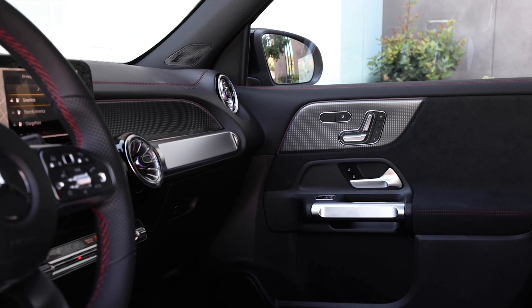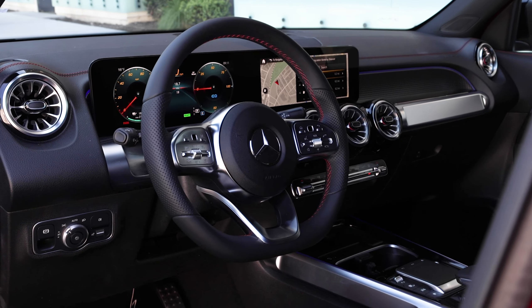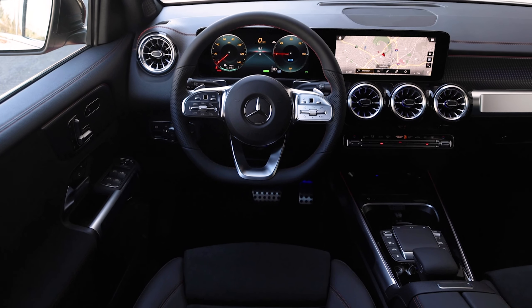Inside you'll see Mercedes luxury with high quality materials, comfortable seating, and a dashboard featuring dual wide screens — one for the driver's instrument cluster and the other for all infotainment needs.